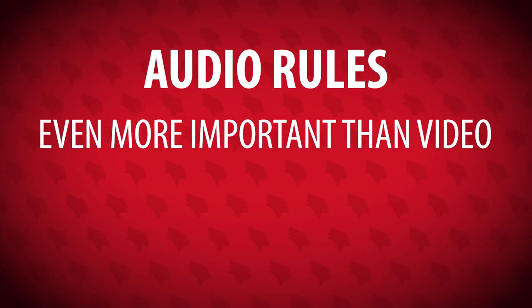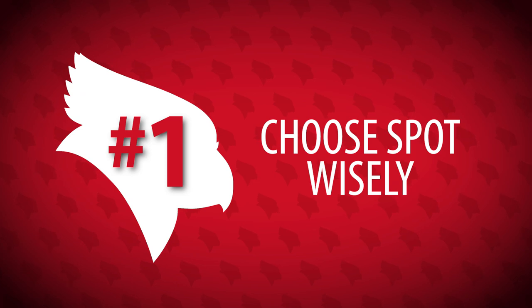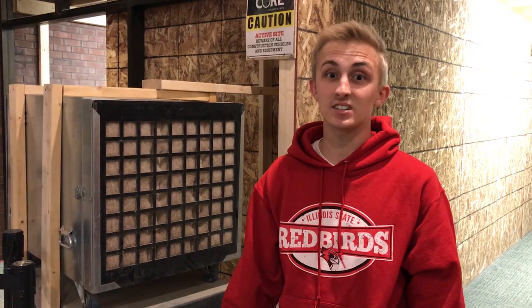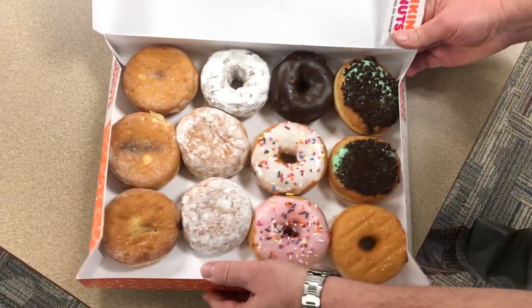Audio is by far the most important part of the equation, because an audience isn't going to sit through a video that they can't hear. Rule number one for audio is the most important: choose your spot wisely. Avoid shooting your video near something that can overpower your voice, like loud appliances or traffic. Pick a good quiet spot away from all that. You may even have to politely ask your friends and co-workers to keep quiet for a little bit — but that's okay. Bring in donuts tomorrow and make it up to them.